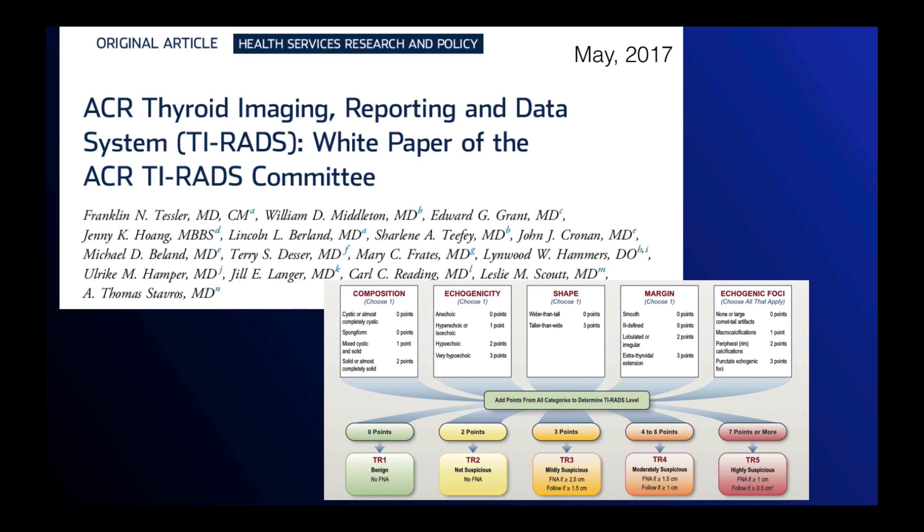First, some background. ACR TI-RADS was published in May 2017. This is a system that was developed by an ACR committee that helps determine the management of thyroid nodules seen on thyroid ultrasound. It's based on five imaging categories that place nodules into five categories of suspicion, and the management is determined by the category of suspicion as well as the nodule size.